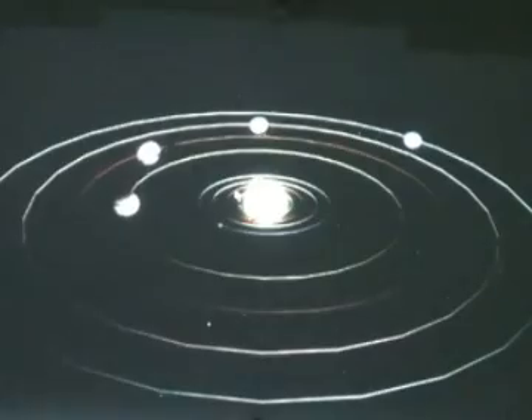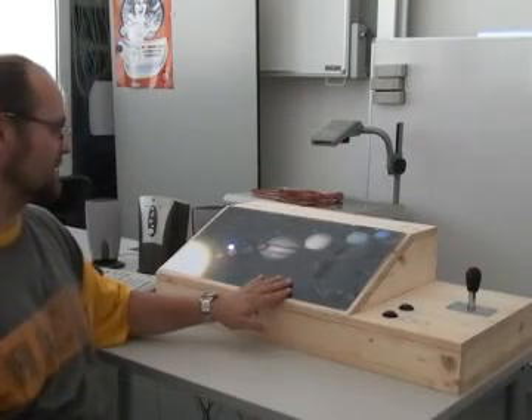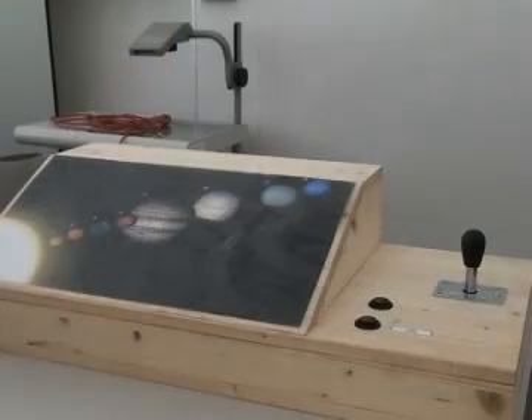It's a special interface that we have built. It's an interactive map with all the planets, and it's touch sensitive. So if you touch it, it gets recognized by the table.